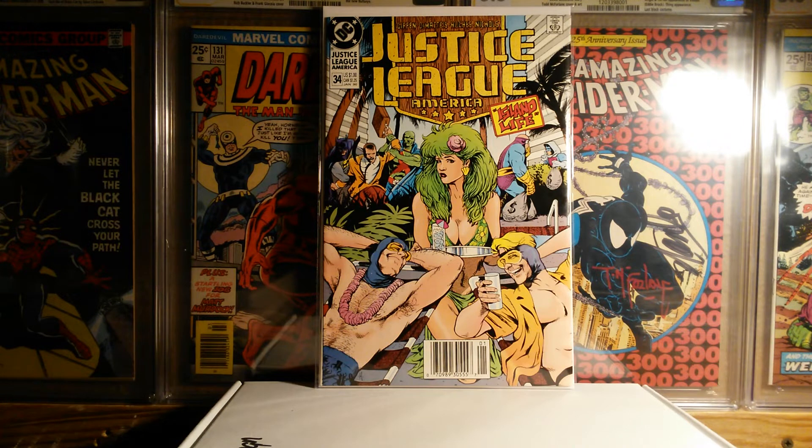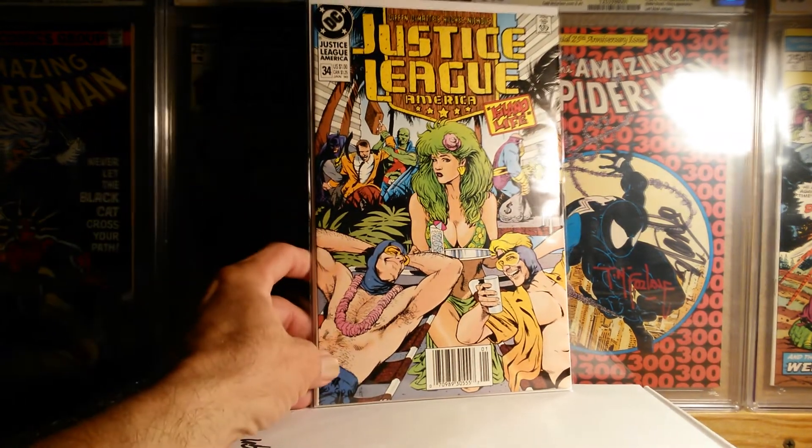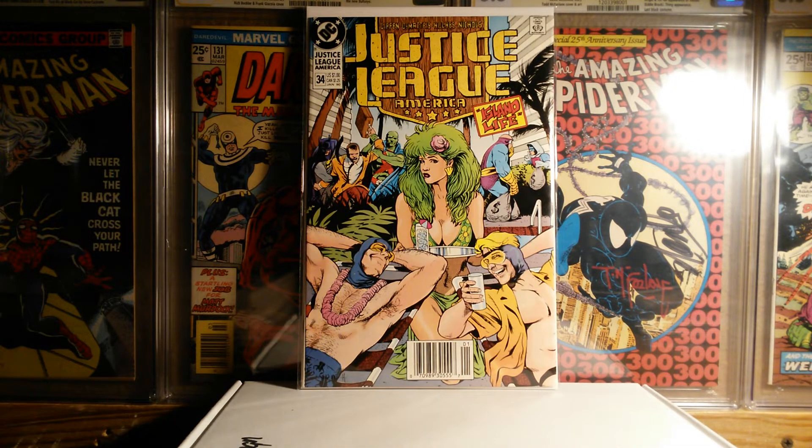The first book I'm going to show is Justice League America number 34, early Adam Hughes artwork. This book is actually in fantastic condition, plus it is a newsstand. I was definitely happy to pick that up for a dollar.